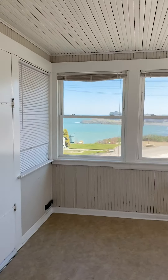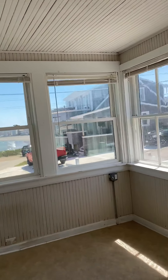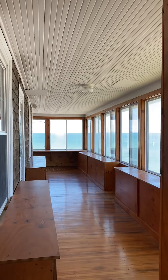Then there's this great big room. It could be a mudroom, it could be a utility room, it could be a den. Look at the views from this room. And it takes us right around back to the porch with all that view.